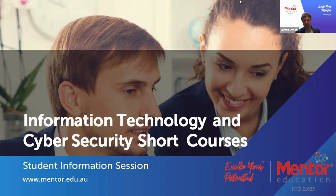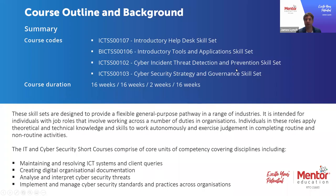There are just so many varied applications for the skill sets, and in particular the sort of growth and demand we're seeing in cyber security at the moment. So let's jump into a course outline and have a look at the individual short courses and skill sets themselves and also have a look at some of the key competencies that they deliver.